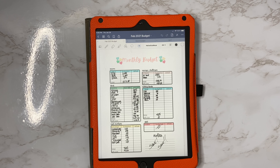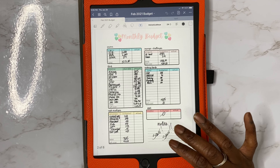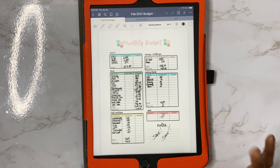So that is our monthly budget for February. I also have a little note right here — our goal is to save, save, save. So that's what we're going to do, we're going to try to save.